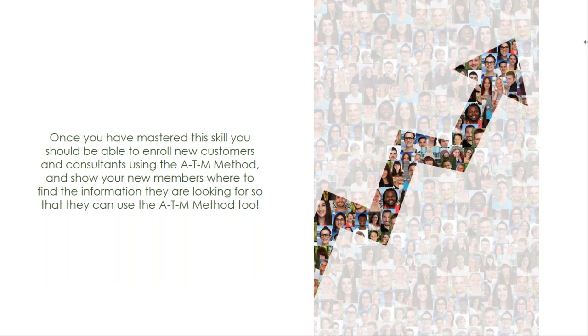Once you've mastered this skill, you should be able to enroll new customers and consultants using the ATM method, and show your new members where to find the information they are looking for so that they can use the ATM method too. We'll see you next time.